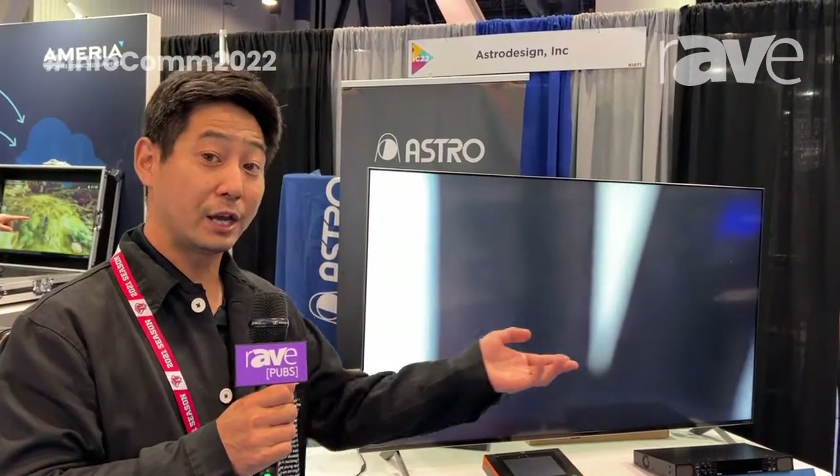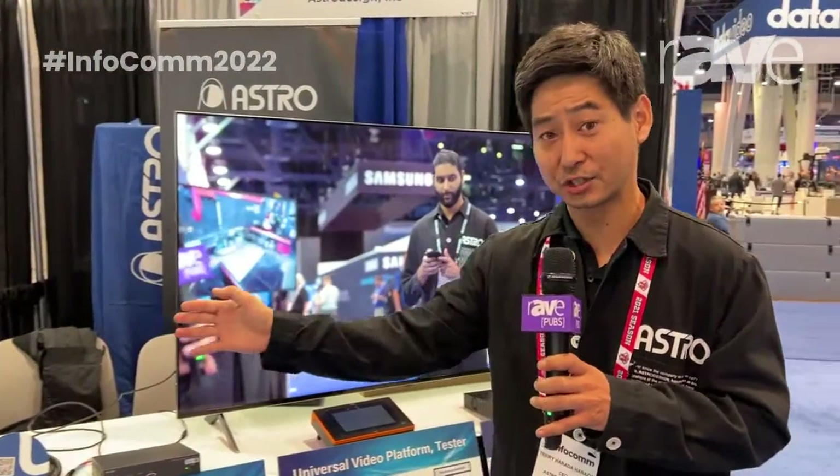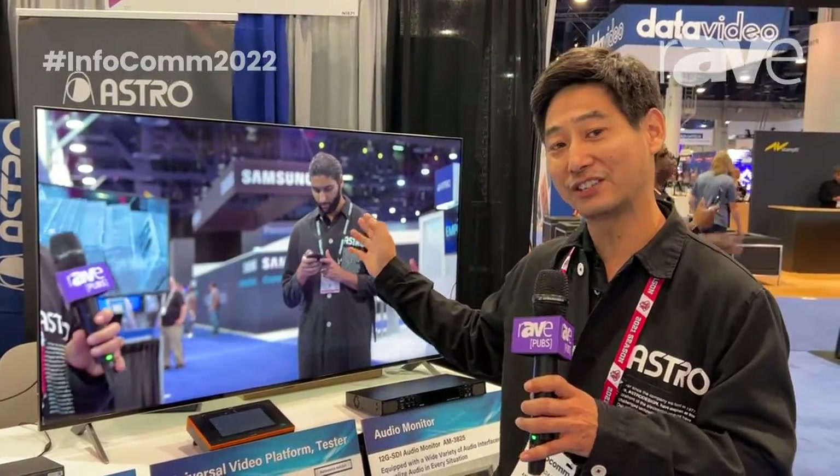This converter is bi-directional, so you can set it either way — HDMI to SDI or SDI to HDMI. The cool thing is we're showing a professional use case with the camera system so that you can see what your 8K camera is capturing on an actual consumer 8K television.